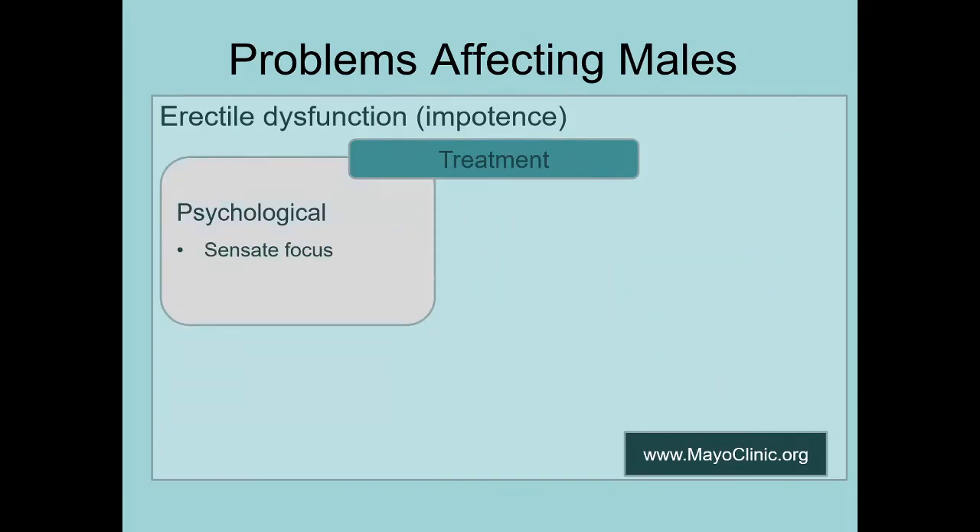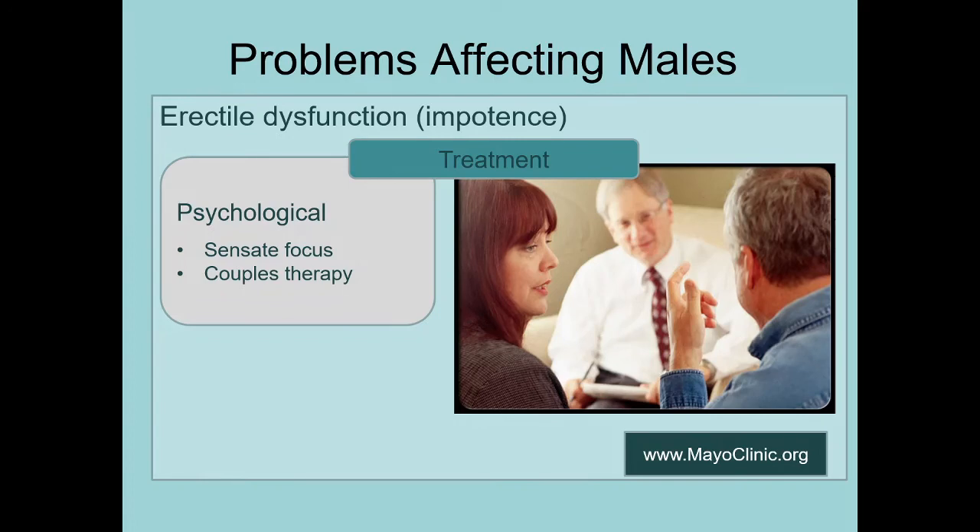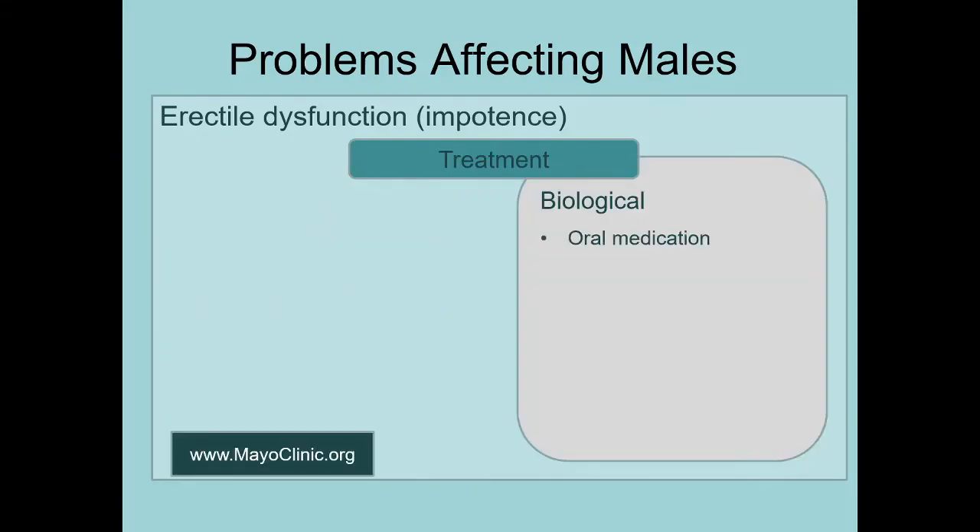Psychologically, sensate focus is our go-to treatment, and maybe couples therapy if the source of the problem is difficulty between partners. Sometimes sensate focus isn't working well enough when the couple is doing it by themselves — couples therapy can really boost the effectiveness. On the biological side, there are a lot of treatments to cover, so I'm going to introduce different treatments and let you watch a little promotional video explaining how they work. If you're interested in seeing exactly how these things work, watch the next video in the playlist.